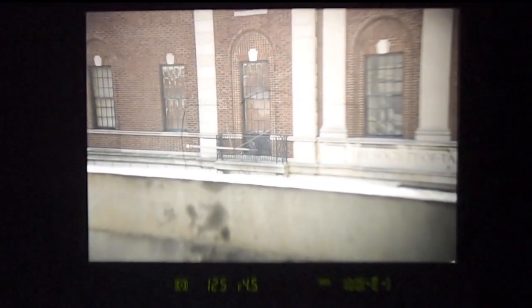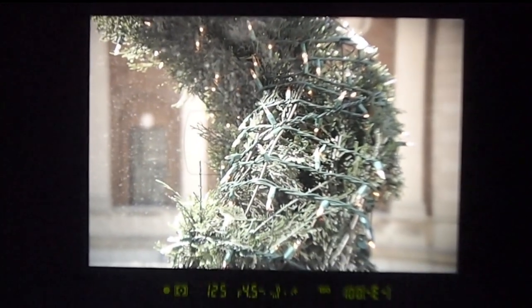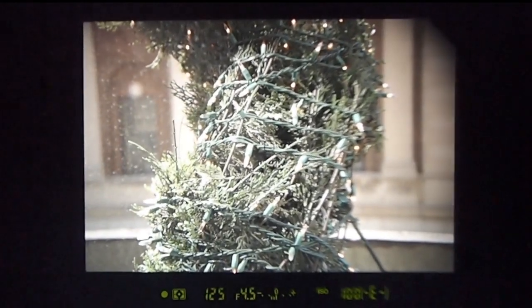Through that viewfinder, you can see the advanced 39-point AF system at work, which is similar to the one found in the D300S, as well as keep track of important exposure details. And compared to similar resolution APS-C SLRs, the image appears much larger, without a tunnel vision effect.